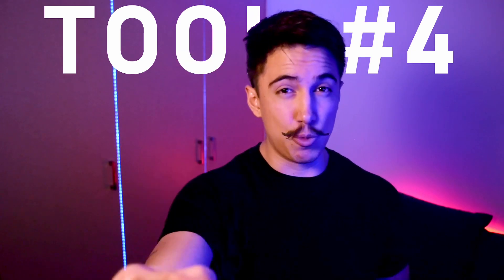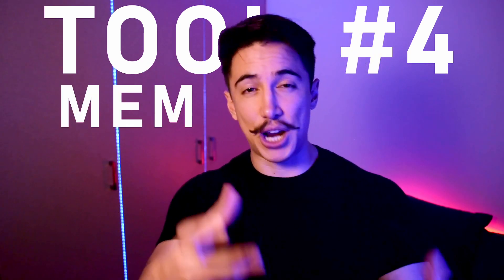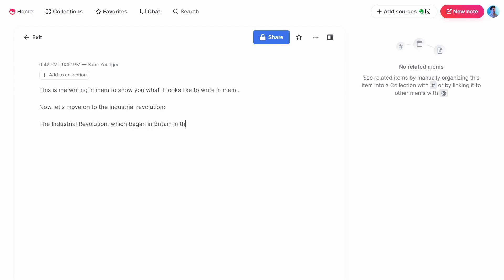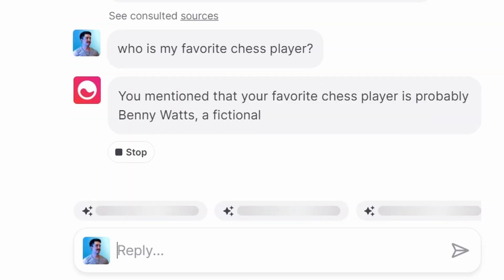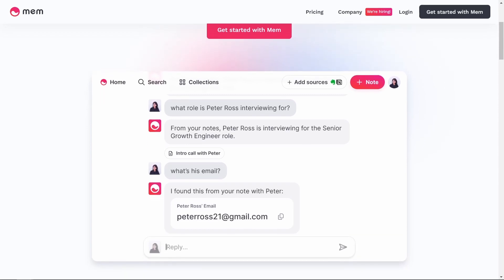Let's move to tool number four — a note-taking app called Mem. The best way to describe it is like ChatGPT for your personal notes. You just write down notes like you would in Apple Notes, but then Mem has a chat that searches across all of your notes and gives you answers based on your specific notes. While ChatGPT uses information from the external world, Mem is all about your internal world. It's incredible for busy people who want an 80-20 solution — just capture ideas and use the AI chat to find anything you need.